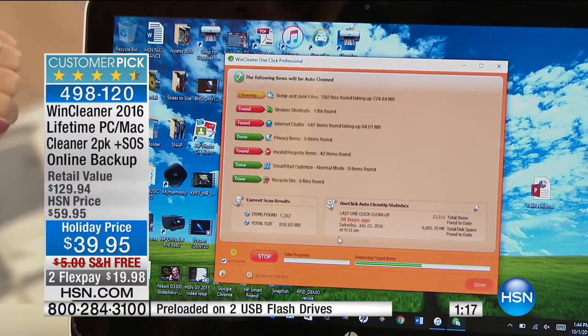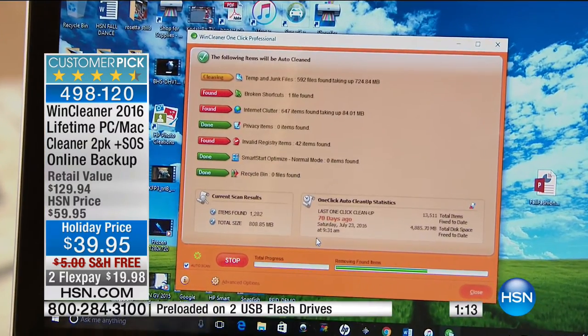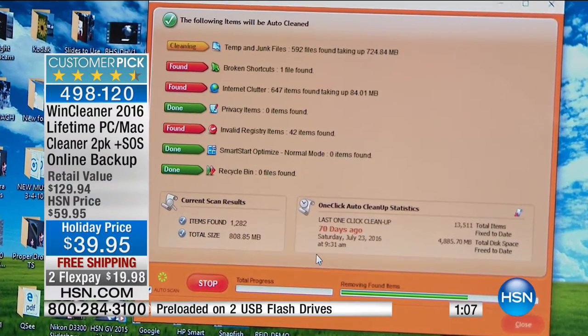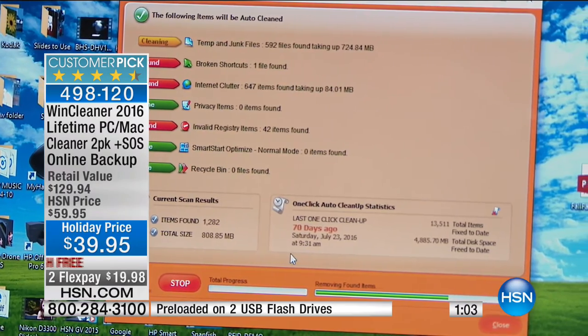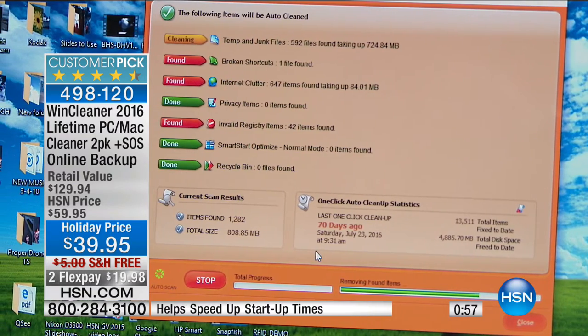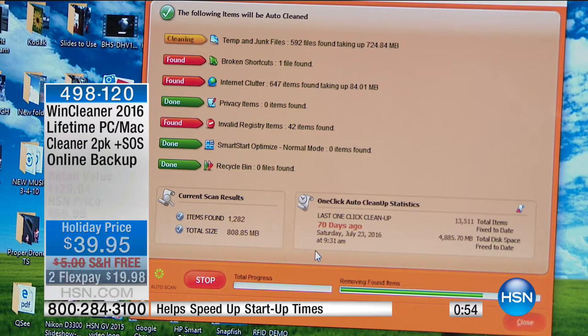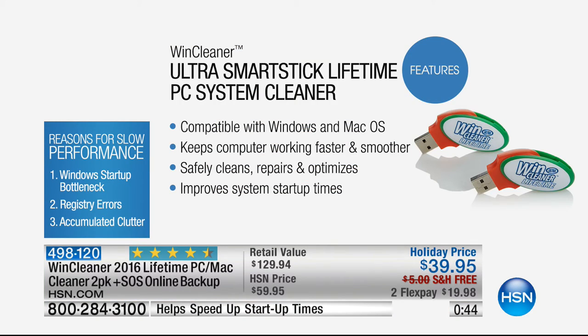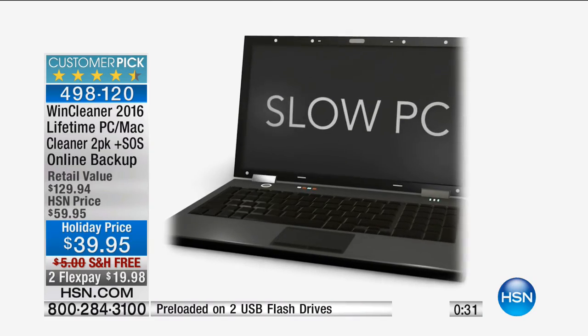Wind Cleaner removes temporary and junk files, broken shortcuts, internet clutter, and privacy items. It has a smart start optimizer so your computer boots up at lightning fast speeds again. Use it on your brand new Dell to keep it running fast, and use the second drive on the old computer you pass to the kids. If someone in your family is saying they need a faster computer, try Wind Cleaner first - it could revitalize it and make it like new again.